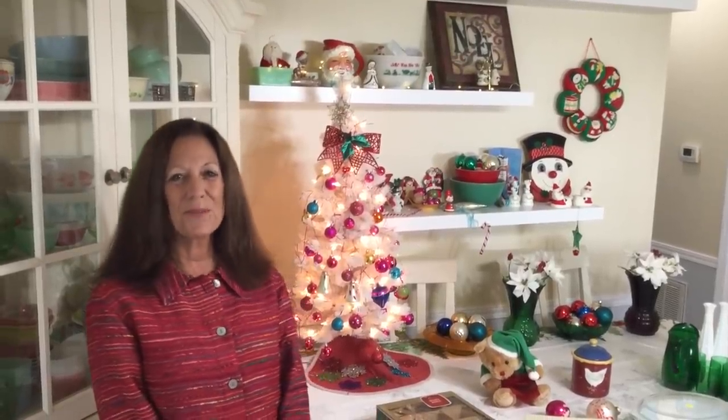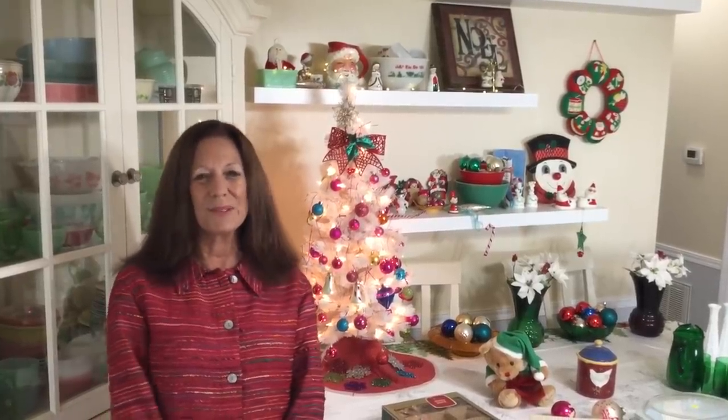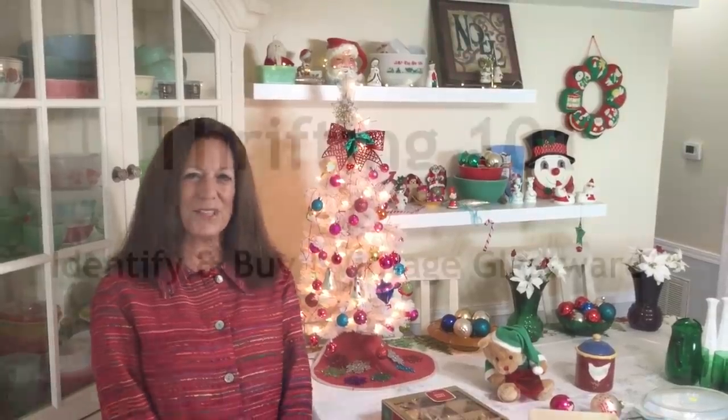Hi, Michelle here at Thrifting 101. Welcome back to my channel, and if you're new, welcome. I hope everybody had a great Thanksgiving. I was able to get a little shopping done before the holidays and I have a few things to show you here. Hope you enjoy.